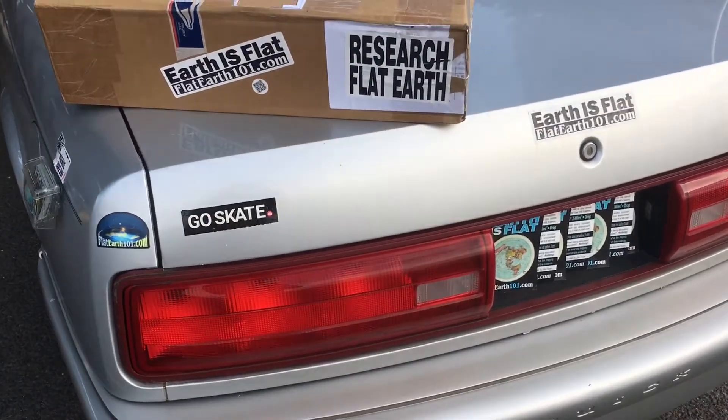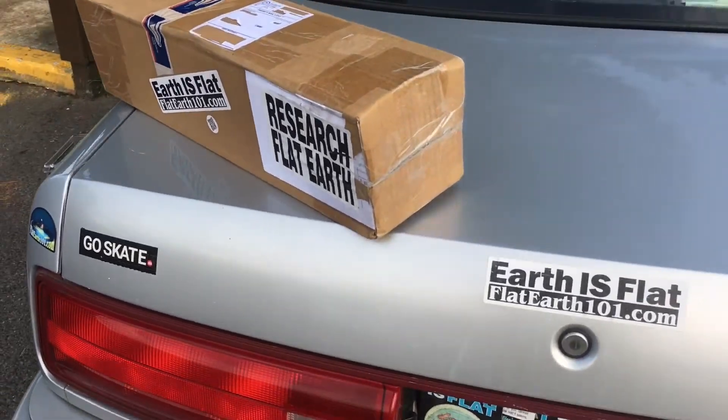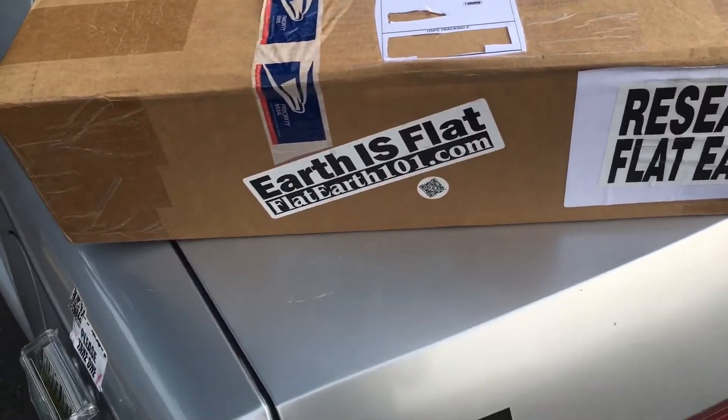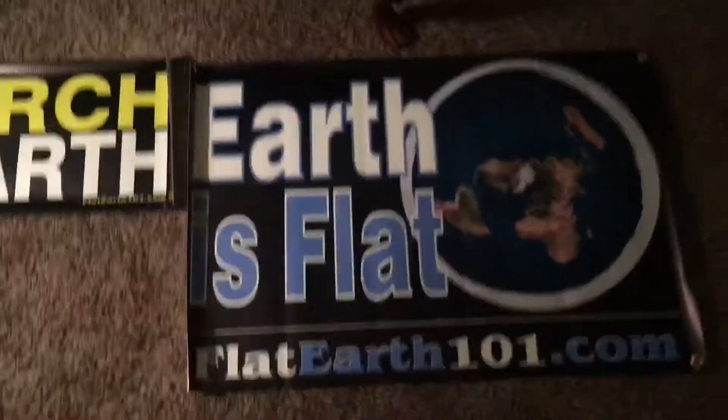Hello YouTubers. I want to teach all of mankind — the earth is flat and stationary. Inside this package is one of everything from flatearth101.com. I'm going to take it inside and sort it, and I'm sure there's way more than what I ordered. So here's everything you can get from flatearth101.com.